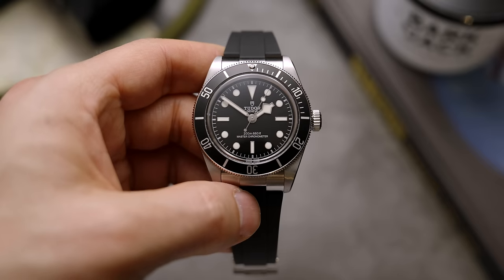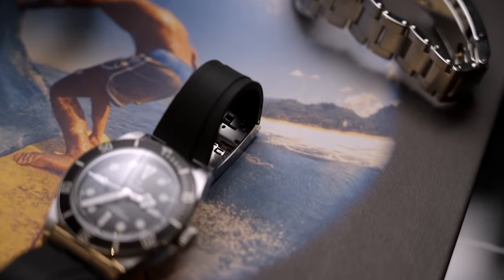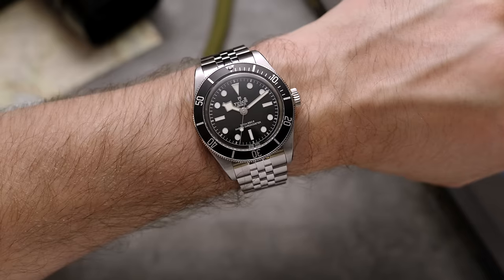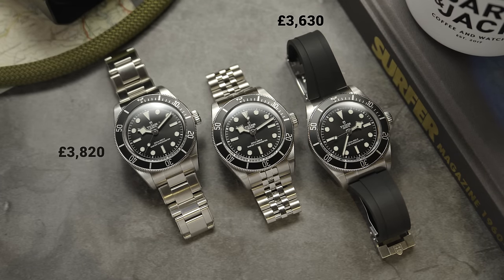This watch comes on various straps. I'm not particularly a fan of it on the rubber strap — it's a nice rubber strap, nicely made, with a clever system for cutting it down with little notches — but style-wise I think it looks much better on the three-link or five-link bracelet. It costs £3,630 on a rubber strap, £3,820 on a three-link bracelet, and £3,910 on a five-link bracelet — all for under four thousand pounds.